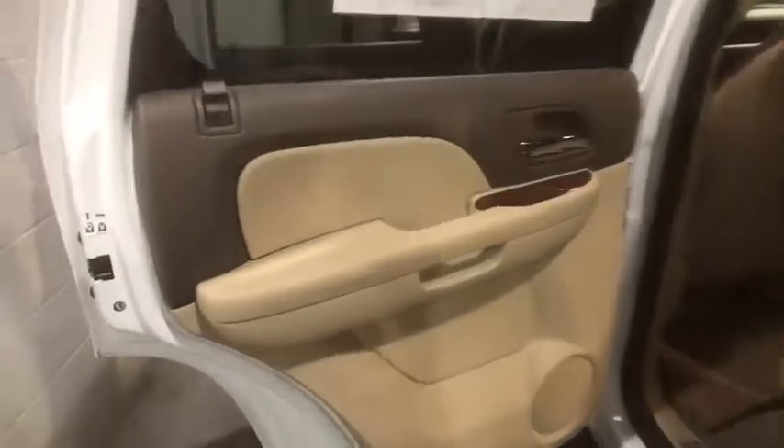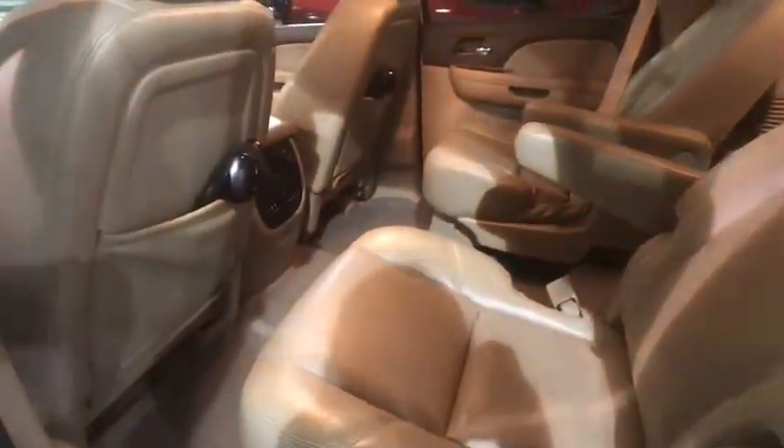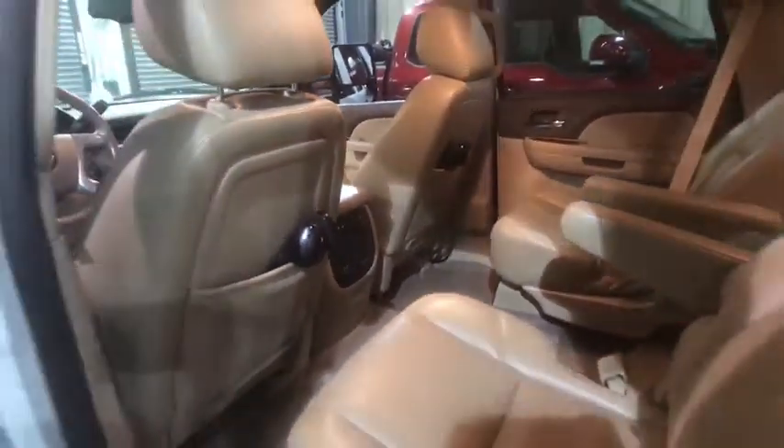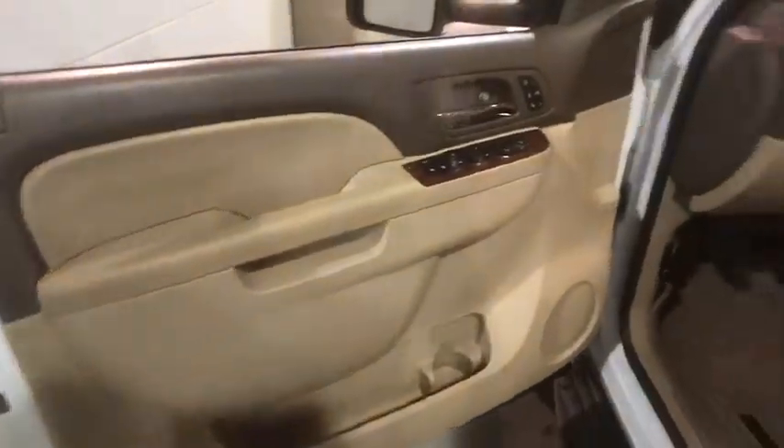Here are some of this vehicle's great options: power passenger seat, remote engine start, navigation system, Bose sound system, traction control, dual airbags, power steering.